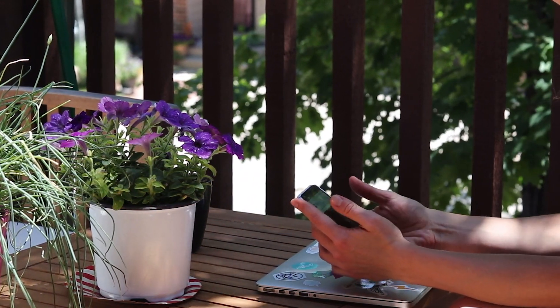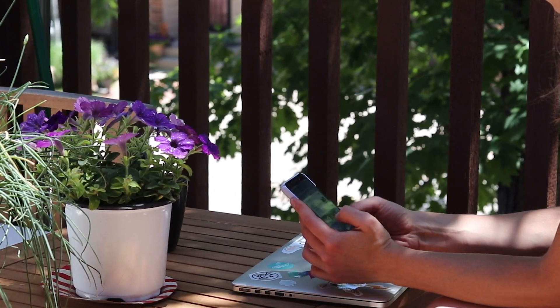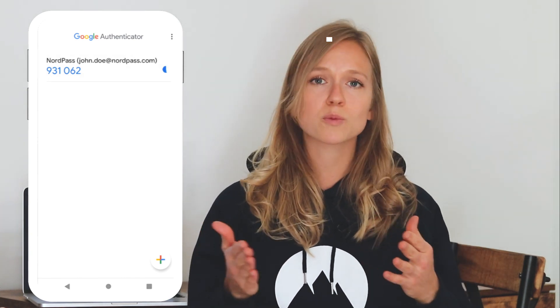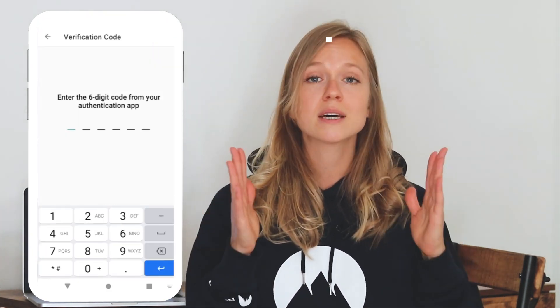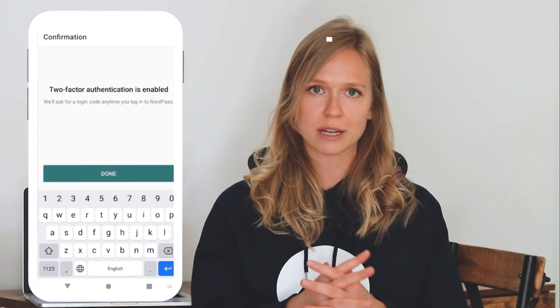Two-factor authentication, or 2FA in short, gives a quick security boost to your account by creating a second shield of protection. When you have enabled 2FA, after entering your password, you will have to take an additional step to log in. Typically, it will be receiving a text message with a code that you will need to enter. This verifies that it's really you and not a hacker trying to get in.